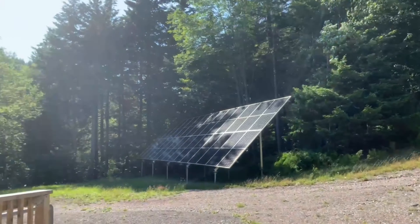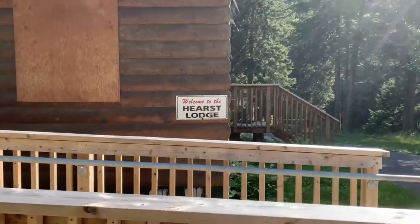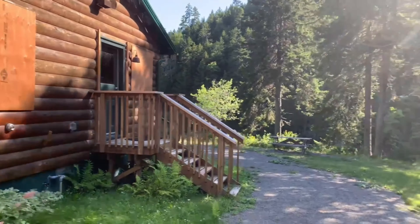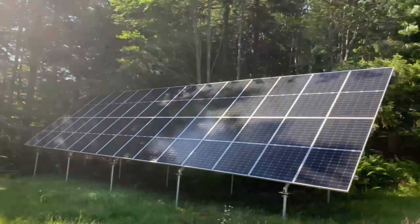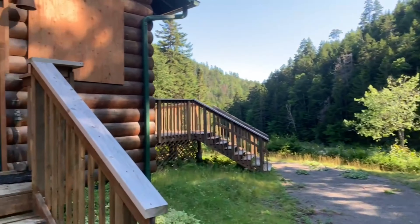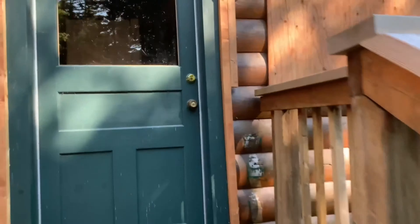There's a disability entrance. Welcome to Hearst Lodge. That's how they keep it off the grid — solar panels. Let's see what we can see. Everything will be locked up. I can see a fridge — this is the entrance to the kitchen.